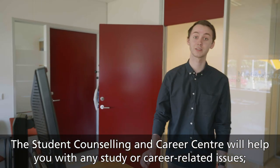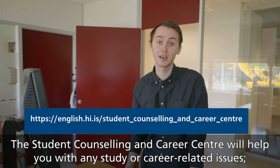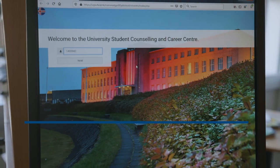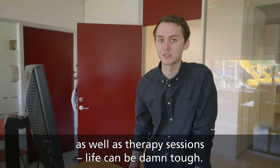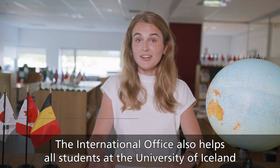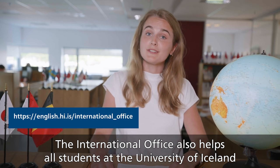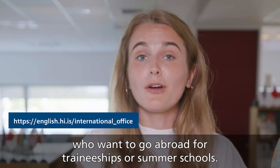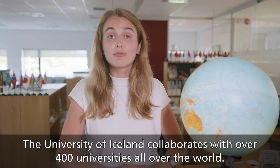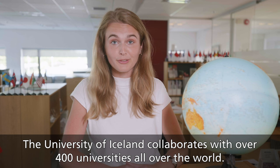Student counseling and career center will help you with any study or career related issue, as well as therapy sessions — life can be damn tough. The international office will also help all students at the University of Iceland who want to go abroad on traineeships or summer schools. The University of Iceland collaborates with over 400 universities all over the world.